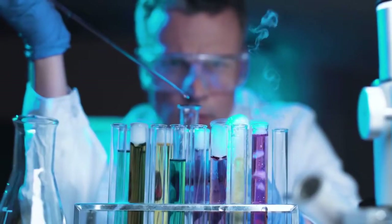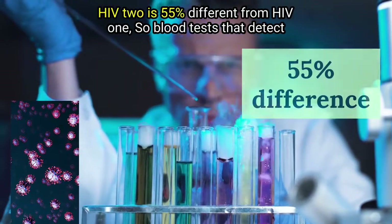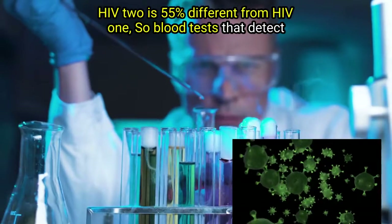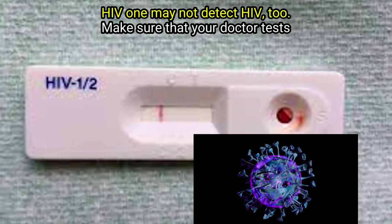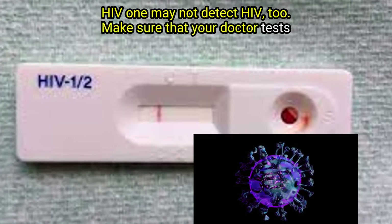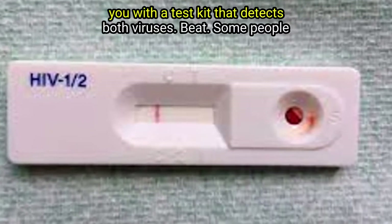Point 7: HIV 2 is 55% different from HIV 1, so blood tests that detect HIV 1 may not detect HIV 2. Make sure that your doctor tests you with a test kit that detects both viruses.